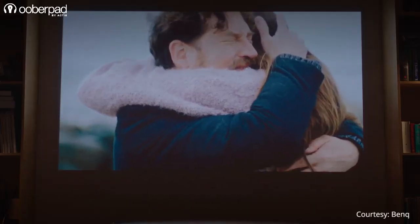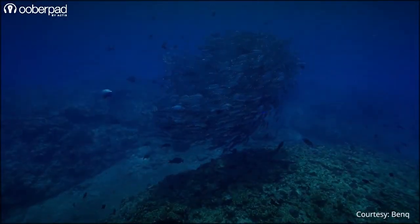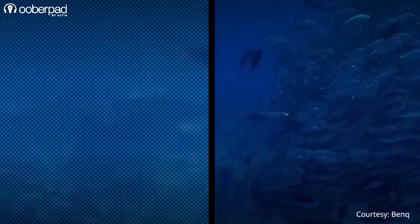The clarity of an image produced by a projector is referred to as resolution. A general screen image is made out of tiny dots called pixels. The more pixels on a screen, the better the quality of the image will be.